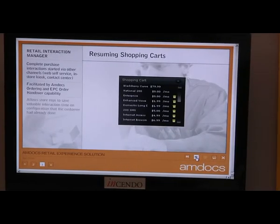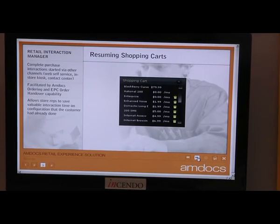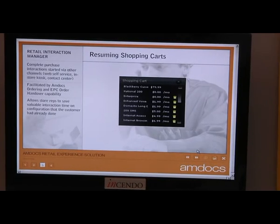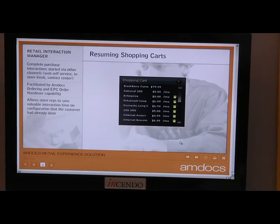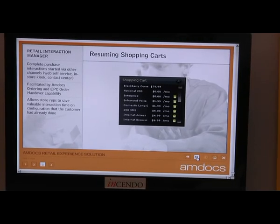Finally, they're able to pick up shopping carts that may have been started in another channel. For example, we found that nine out of ten customers start the purchase process online but end up making the actual purchase in the physical store. Here, they're able to start the process online and pick it up and complete the order in the store itself.